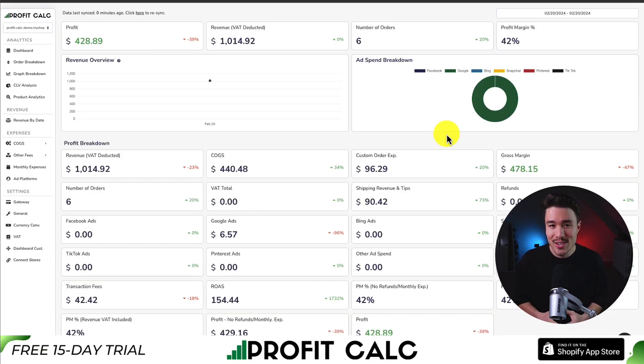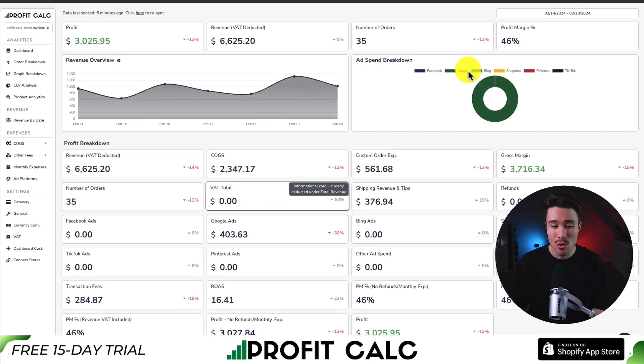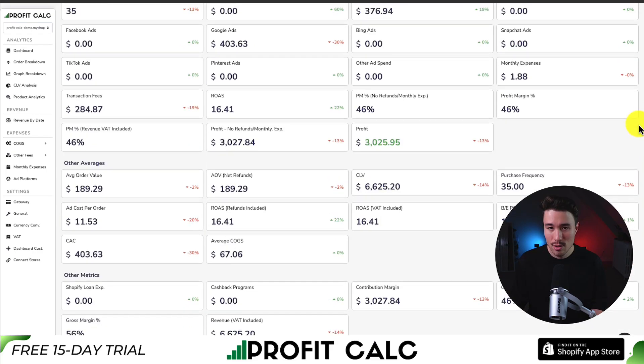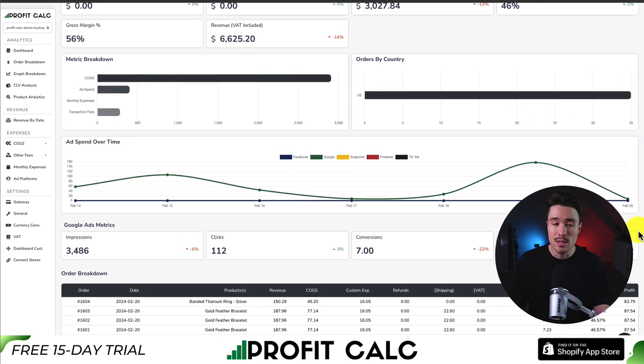If you've made any sales on Shopify, you know it can be hard to keep track of how much money your store has actually made. That's where our sponsor ProfitCalc comes in — the one-click profit calculator available for your Shopify store. All you have to do is select the date range you're looking for to get real-time calculations and see how profitable your store actually is. It includes a ton of different details, analytics, and metrics so you can truly understand your store's performance and make smarter business decisions.